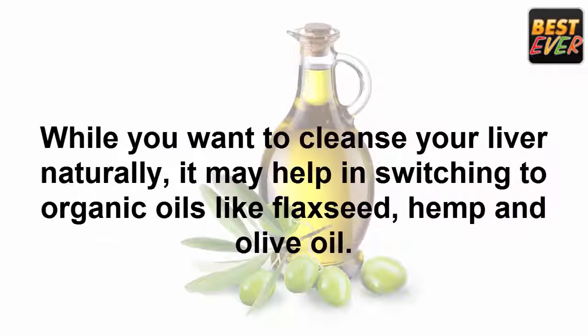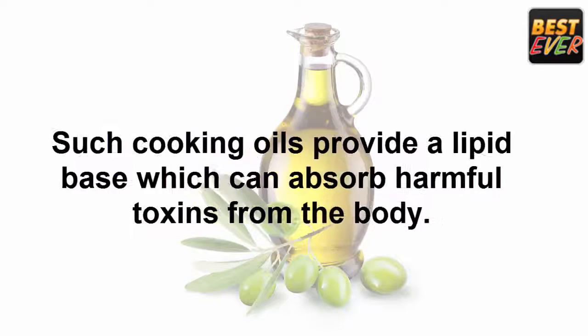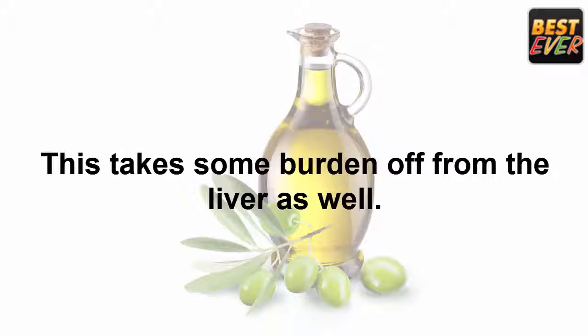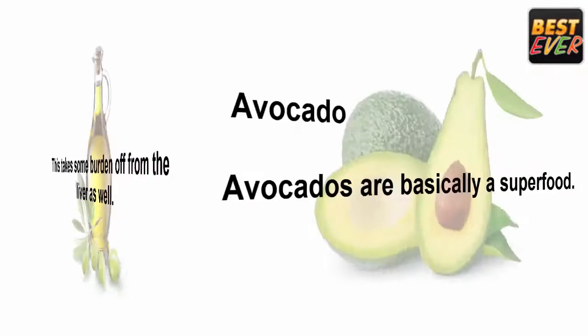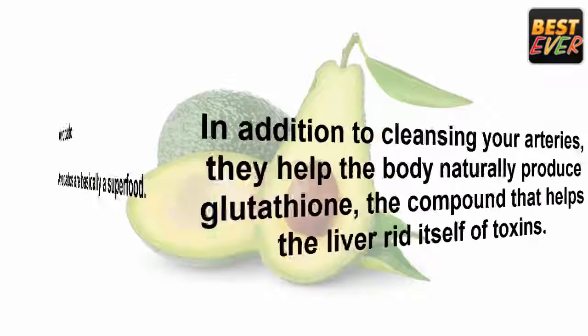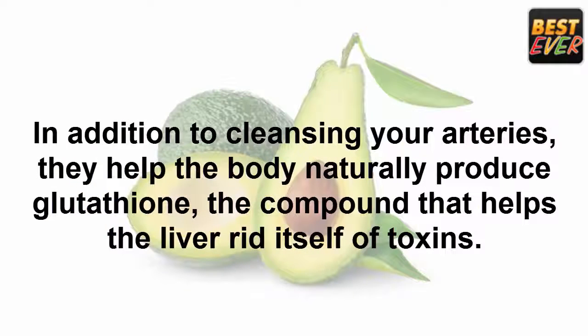Olive oil: the kind of cooking oil you use has an effect on your liver. When cleansing your liver naturally, it may help to switch to organic oils like flaxseed, hemp, and olive oil. Such cooking oils provide a lipid base which can absorb harmful toxins from the body, taking some burden off the liver as well.